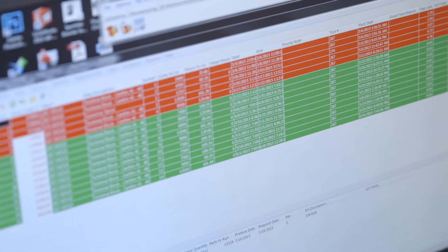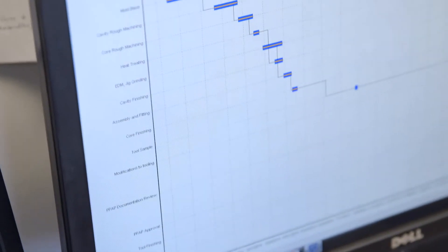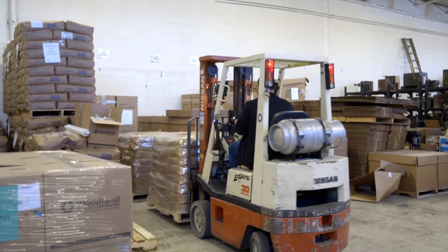Using Enterprise Resource Planning or ERP software, Woodland Plastics is able to monitor the entire manufacturing process, including real-time production monitoring and scheduling, predictive maintenance for tooling and machines, just-in-time product delivery, as well as project and asset management tools.